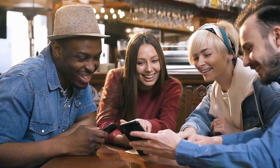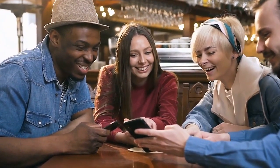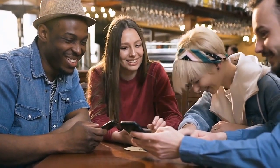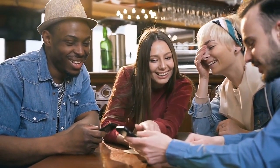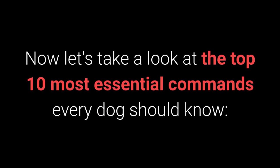Before we go on, I would ask you to share this video on your Facebook profile. Basic dog training is essential to form a special bond with your pet, and I'm sure your friends would love to see it. Now, let's take a look at the top 10 most essential commands every dog should know.